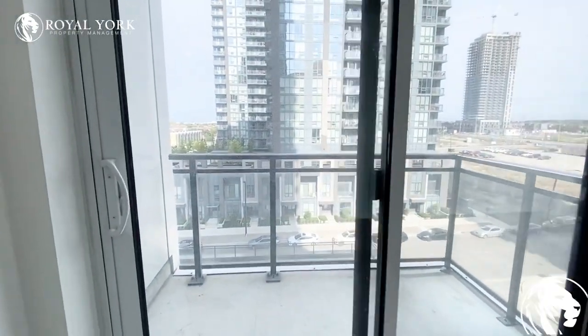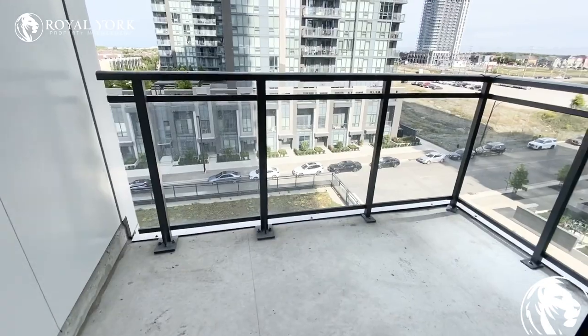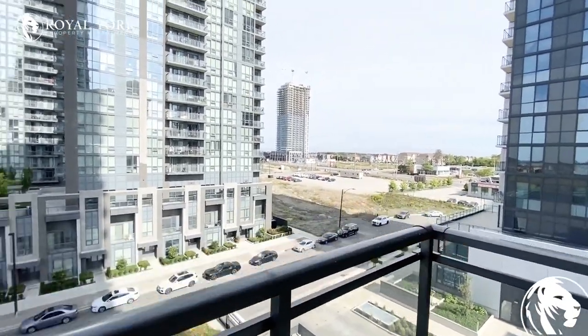You do have a private balcony coming off the living room. You could definitely fit a chair or two or three out here to relax. You have a nice peaceful view.